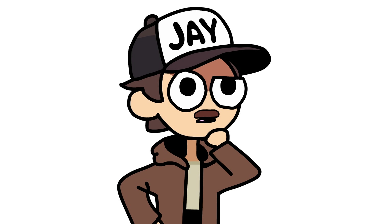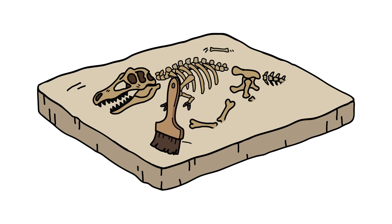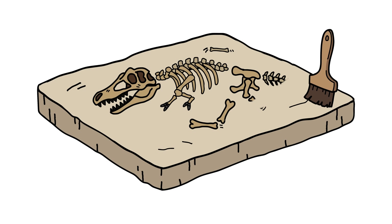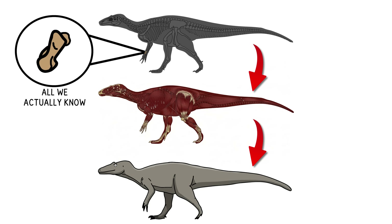Although you might think you know what dinosaurs look like, you don't. Most reconstructions come from, at best, scattered remains, and sometimes even a single fossil. So with only bones to work off of, we're filling in the blanks with whatever makes sense.